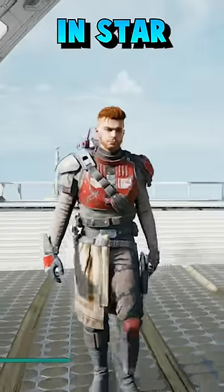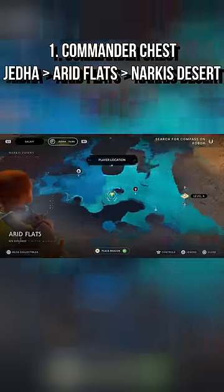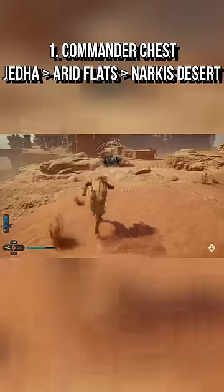This is how you get one of the coolest outfits in Star Wars Jedi: Survivor in less than 60 seconds. You can find the chest piece in a container right here in the Arid Flats region on Jedha, at the top of this easy-to-climb platform.